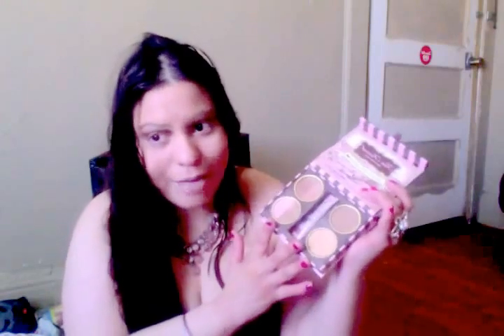This right here is a face primer — I haven't used this one — but the bronzing powders I have used all of them and they're amazing. This one is really nice and I love it. So this is one of my favorites.